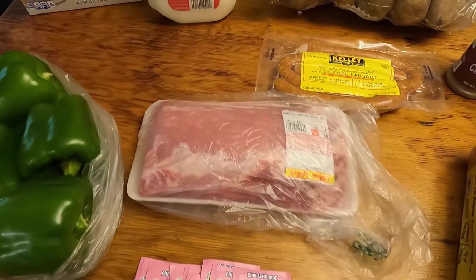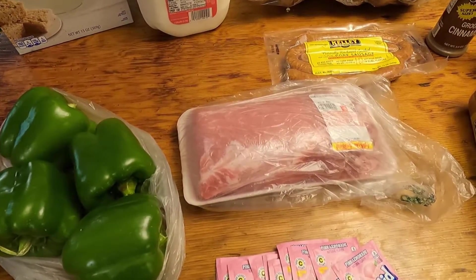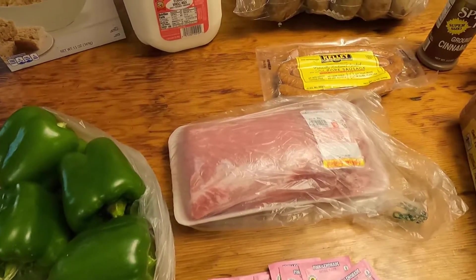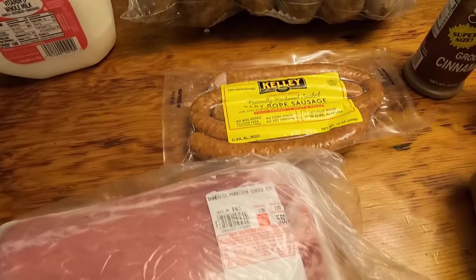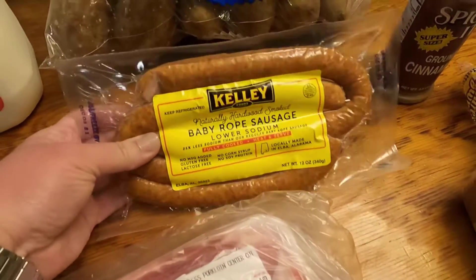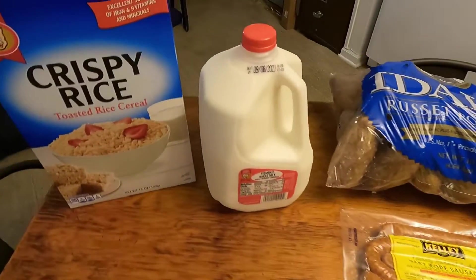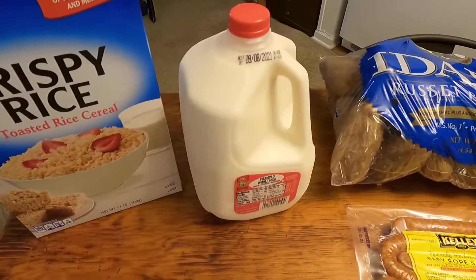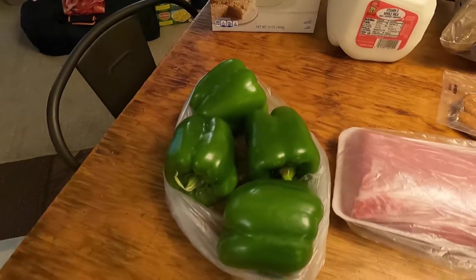Selena has to have more protein than normal people, so we usually give her whatever meat she wants. We also got some sausage — this was three dollars and ninety-eight cents for 12 ounces. We got a gallon of milk for three forty-nine, and we got four bell peppers at fifty cents each.